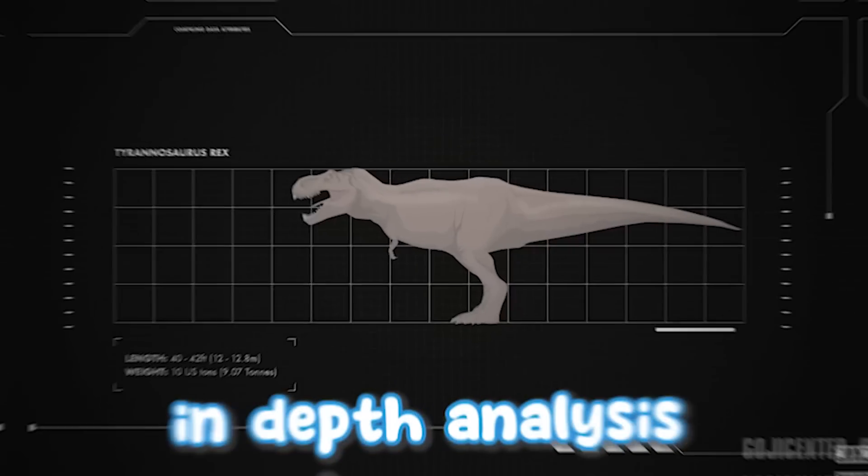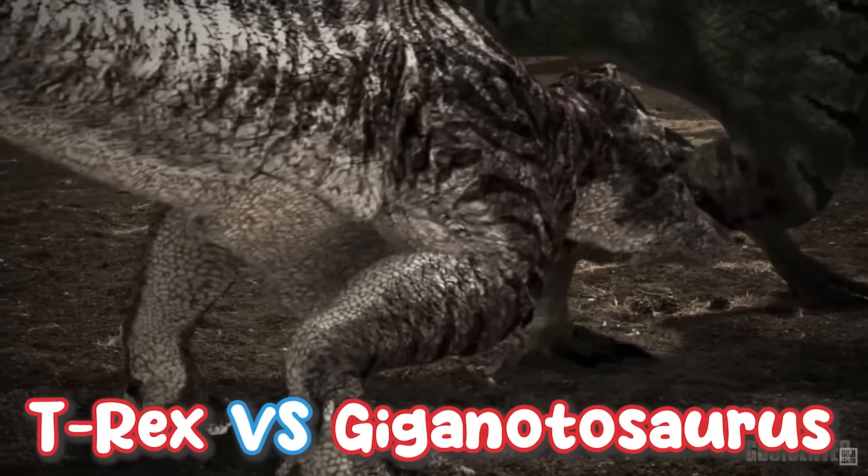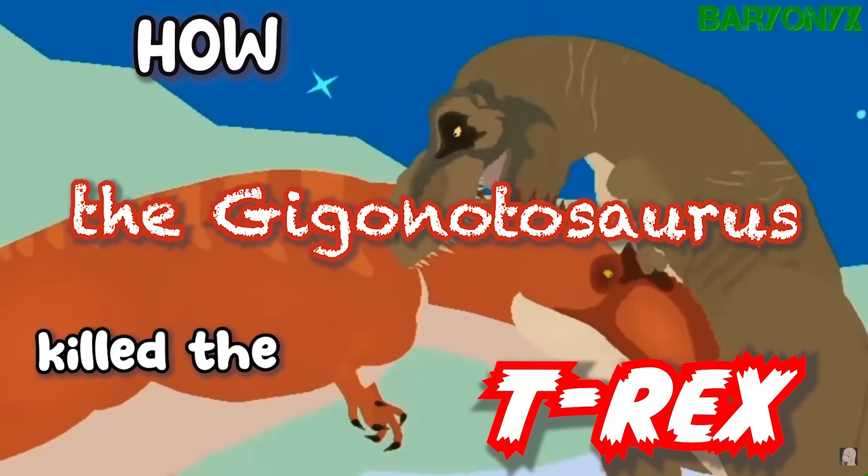A few days ago, we reacted to an in-depth analysis of a battle between T-Rex and Giganotosaurus, trying to see who would win in that battle. Well, today, this video is titled 'How the Giganotosaurus Killed the T-Rex.'